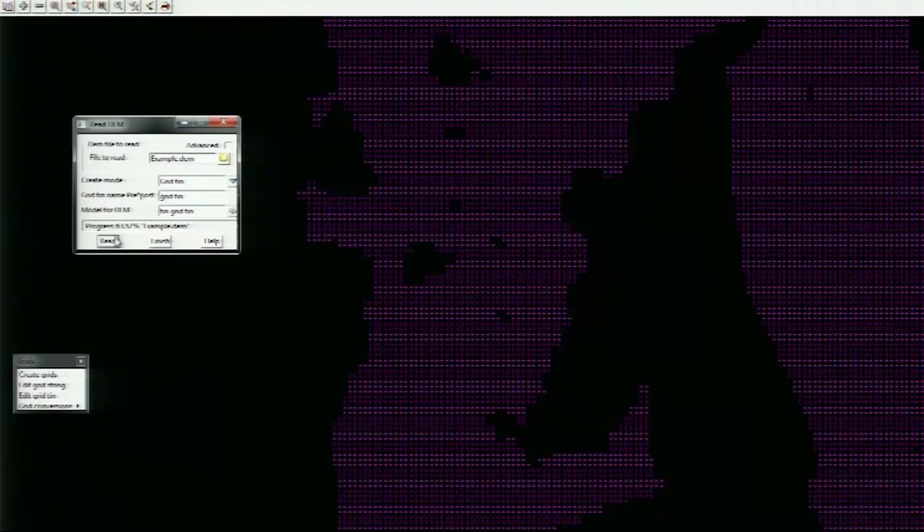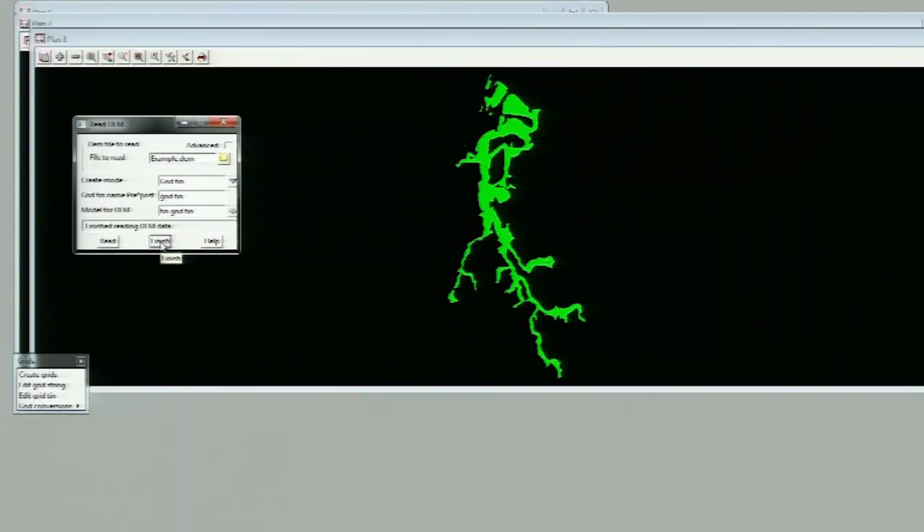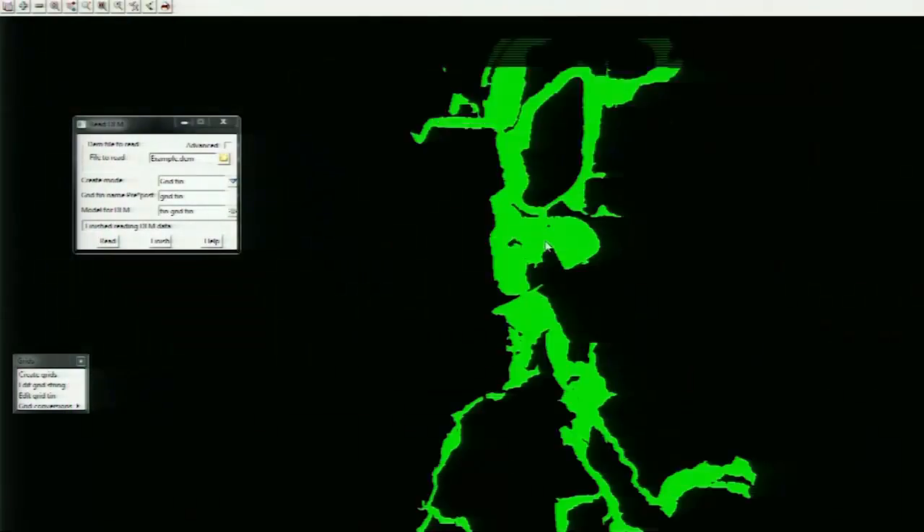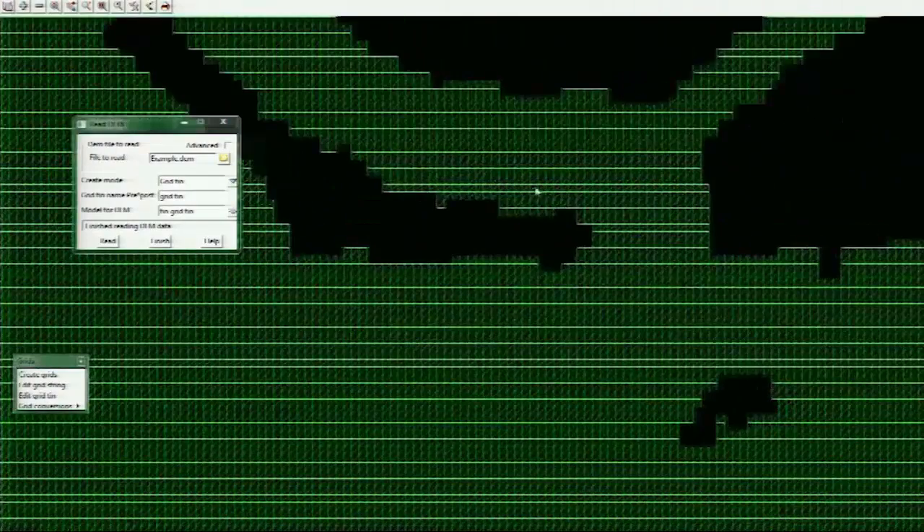I'm not too sure how many people have actually read in GEM data of this form and then had to spend God knows how many hours trying to null and get all the points correct. But with the grid team, that's all automatically done.